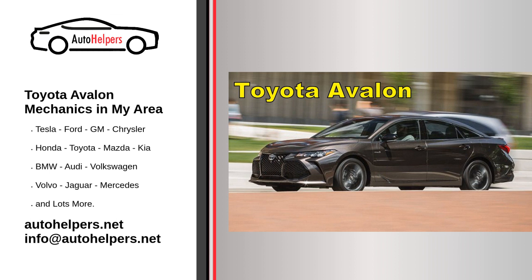Advanced maintenance. Timing belt or chain: If your Toyota Avalon has a timing belt, it may need to be replaced at specific mileage intervals. If it has a timing chain, it may not require regular replacement. Spark plugs: Replace spark plugs as recommended in the owner's manual, usually every 30,000 to 100,000 miles, depending on the type of plugs used.